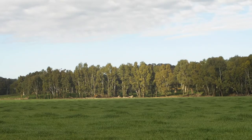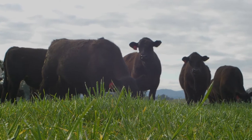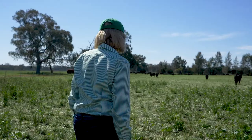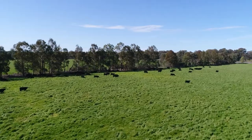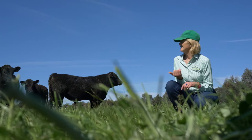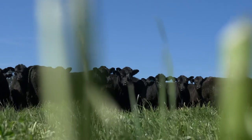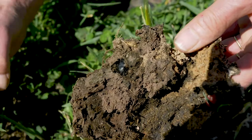Soil health is the crux of your business. If you haven't got healthy soils you're not growing grass, and if you're not growing grass you can't turn the grass into something you can sell. Focusing on soil health is really about having the right nutrition, making sure we're not degrading the soil, and increasing the below-ground biodiversity — which is fungi, bacteria, and in this case beetles and worms.